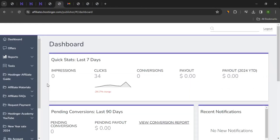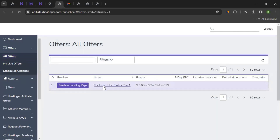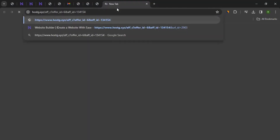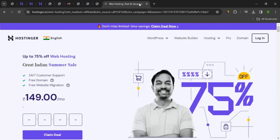To get your tracking link, hover over Offers and go to All Offers. Here you'll see the available offers, and you can click on Tracking Links — basic tier one, or whatever tier you see — and you'll be taken to that section. This is your tracking link. You can copy the tracking link, and when you share it with anyone and they click on it, they'll be taken to the Hostinger website — specifically to web hosting, as you can see.